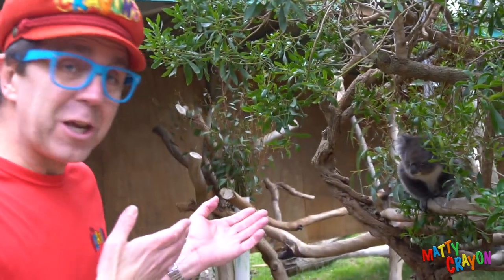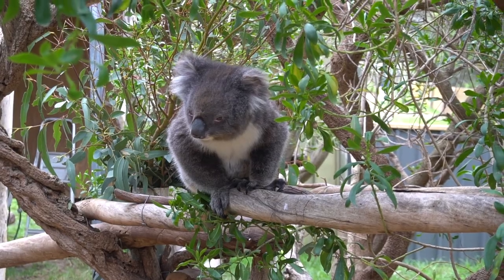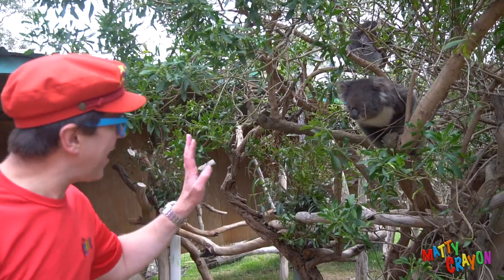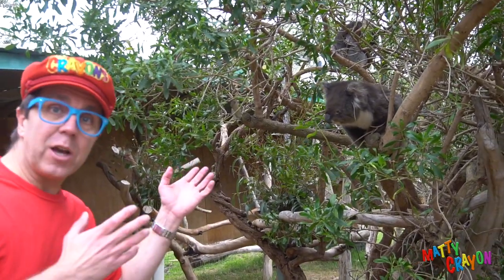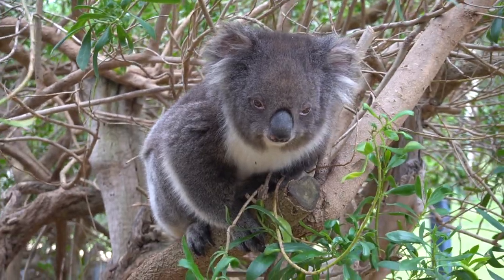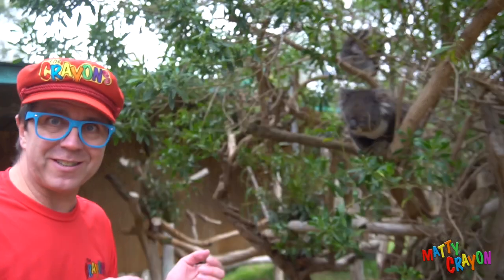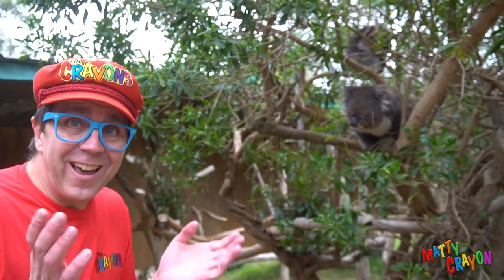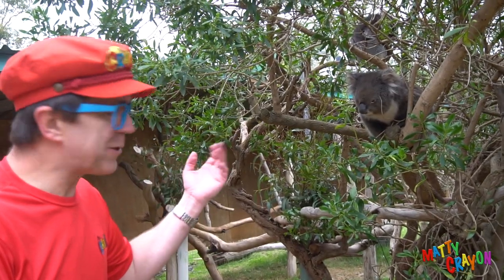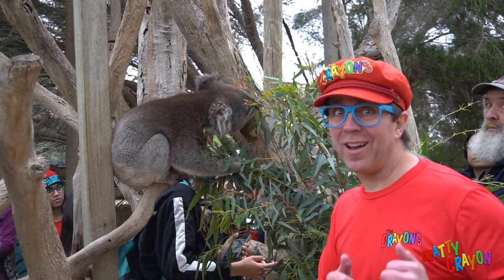Hey look everybody, it's a koala! A koala is an Australian animal. Koalas live in trees. Koalas are marsupials — they have pouches, just like kangaroos. He likes to eat leaves. He knows it's lunch time — he's going to get fed soon, so he's coming to see us. A koala is an Australian animal — it's a marsupial.